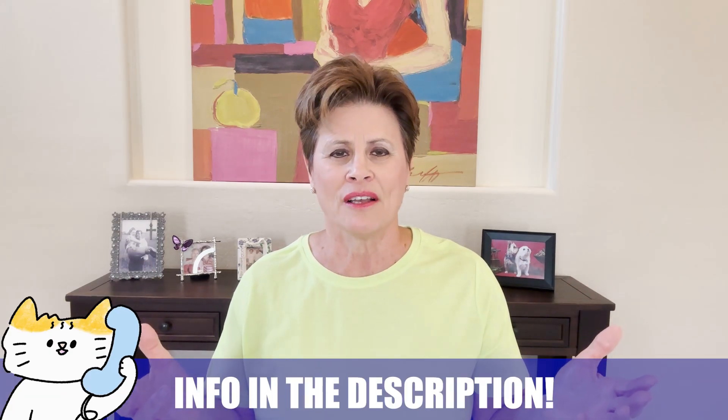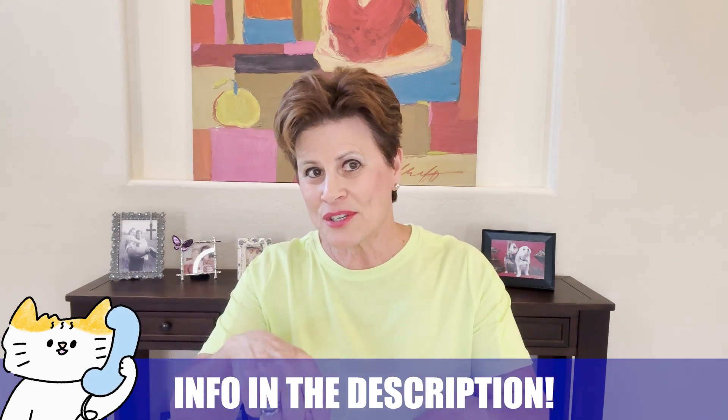So whether you're moving in nine days or 90 days, call, text, or email us. All our information is below in the description to help you make a smooth move to Arizona.